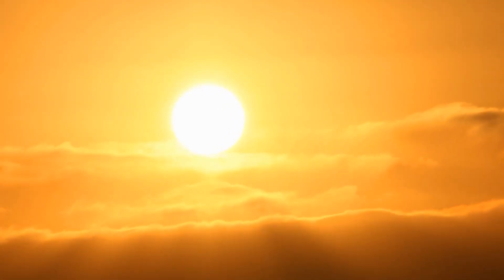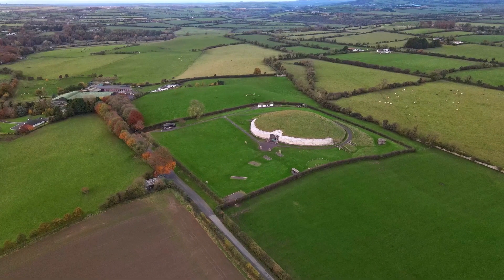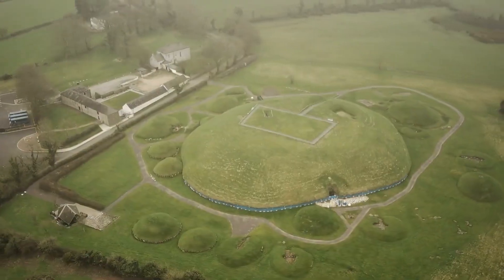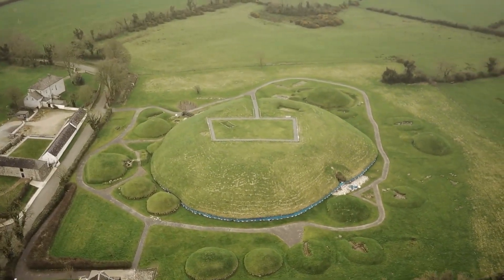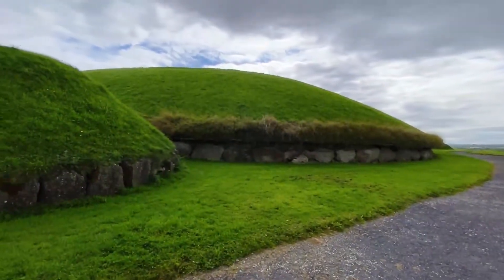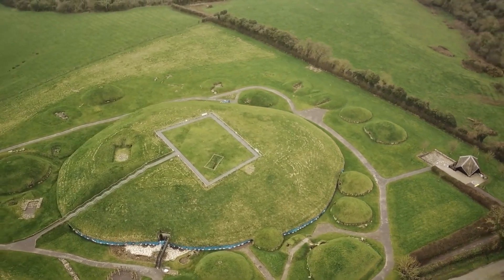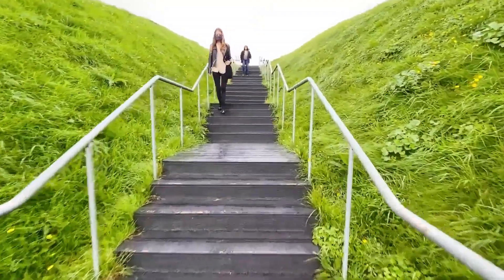Some speculate that Newgrange is the product of an advanced forgotten civilization, one whose understanding of the cosmos and engineering far surpassed what we thought possible for the time. In the nearby Boyne Valley, other monuments such as Noth and Douth also show striking astronomical alignments. These sites appear to form a connected complex, with each monument playing a role in a grand cosmic design. The region may have been a center of celestial observation, with its monuments serving as places of knowledge — perhaps even communication with the stars.